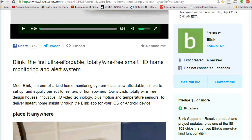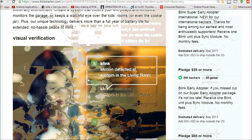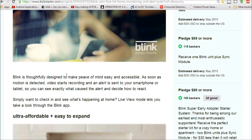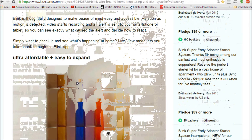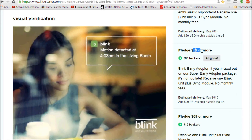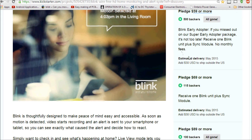Blink is the first ultra-affordable, totally wire-free smart HD home monitoring and alert system. What you get is a camera and a detection sensor, and you can access an app or go on your computer to see what's going on in your home. They're making several claims — it's ultra-affordable and easy to expand. For early adopters it was $59; the current price is $69.